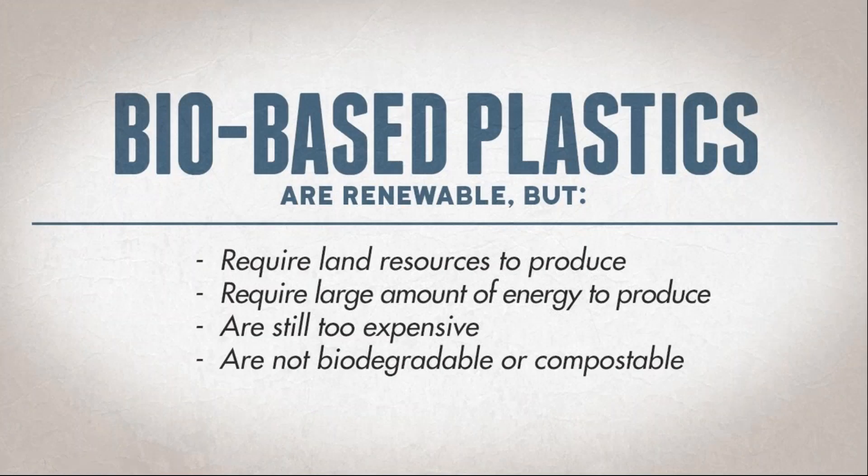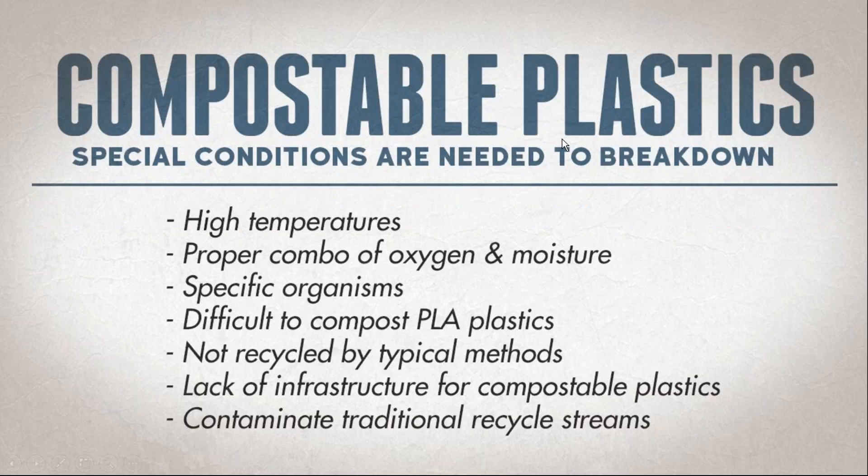Most bio-based cost-effective plastics on the market are not biodegradable and not compostable. If they are, they're incredibly expensive — up to four times the cost of a similar product. To make bio-based plastics right now requires large amounts of energy and large land resources. For compostable plastics to break down, you need high temperatures, the proper combination of oxygen and moisture, and specific organisms. Because of that, you cannot recycle them in typical methods, and they contaminate traditional recycling streams.